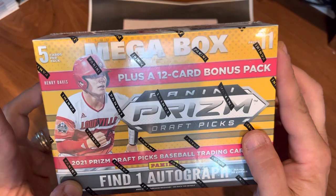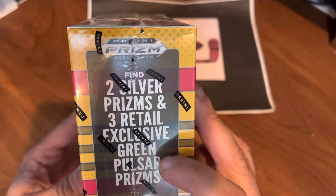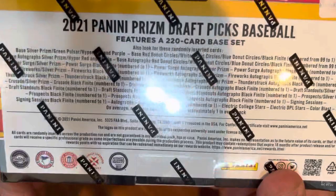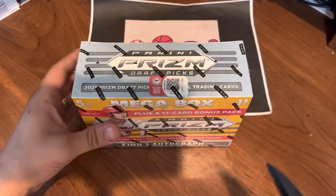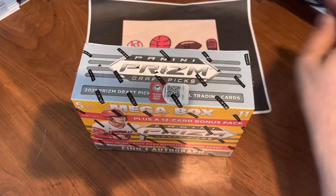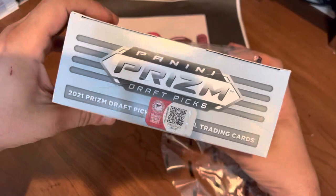Looking for one autograph on average per box, a 12-card bonus pack on top of 11 packs of five cards per pack, which will feature our hyper red and purple prisms. We'll also be looking for two silvers and three exclusive green pulsar prisms, along with a bunch of other parallels. So without further ado, let's get into this and see what we can find.